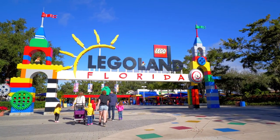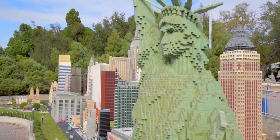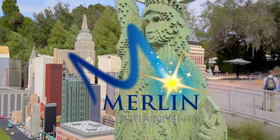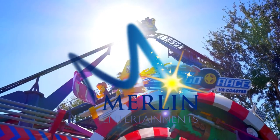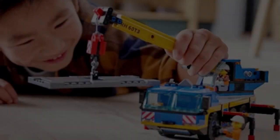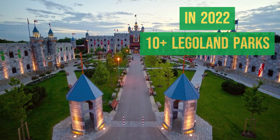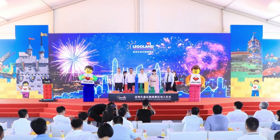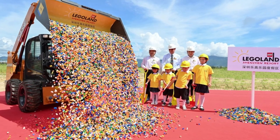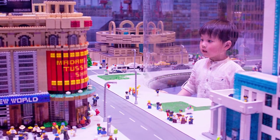More parks opened in the 1990s in Germany and California. The branch was sold in 2005 to Merlin Entertainment, a company specialised in attraction franchises. This way the LEGO Group could focus on their main business — producing toys. There are more than 10 LEGOLAND parks around the globe in 2022, and at least 5 others are to open until 2027, mainly in Asia. Shenzhen is planned to become the largest one.